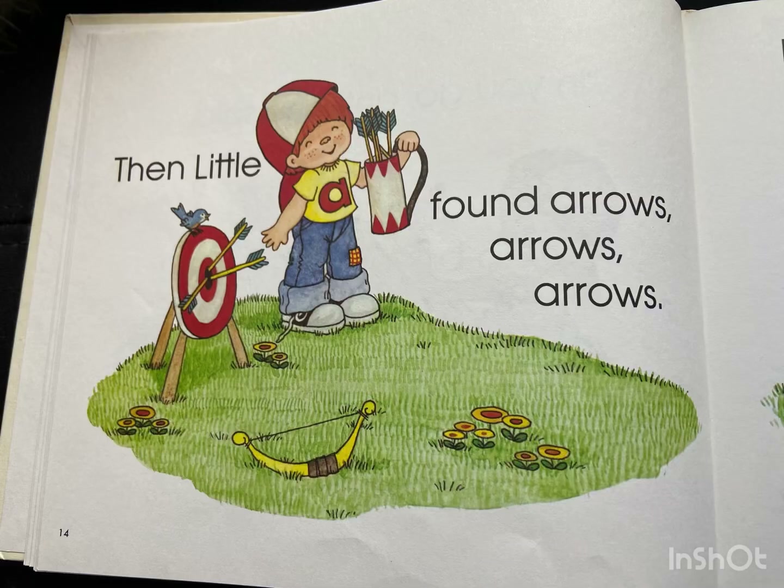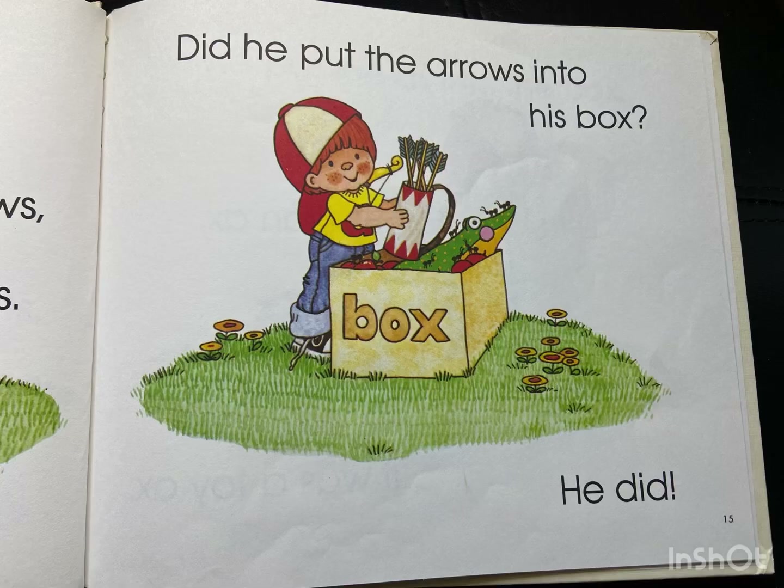Then Little A found arrows, arrows, arrows. Did he put the arrows into his box? He did.